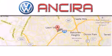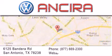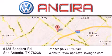Ensura Volkswagen is conveniently located at 6125 Bandera Road just outside Loop 410. Come by and experience the Ensura Volkswagen difference today. When you think of Volkswagen, think Ensura Volkswagen.